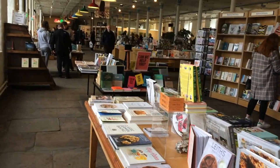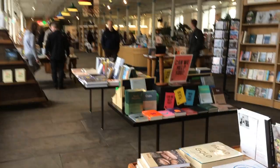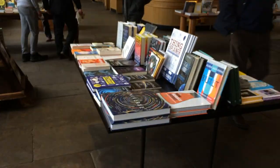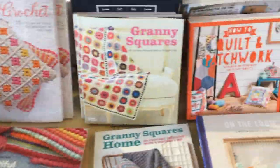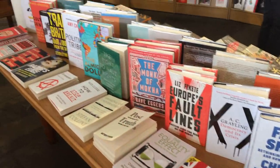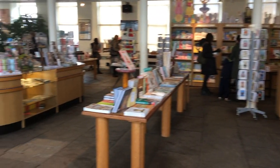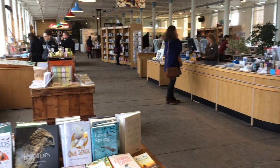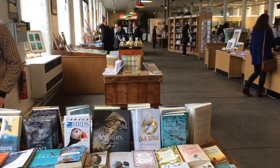It has a fantastic selection from mainstream novels from all of the major publishers, to poetry, to reference books on crafting or space stations or nature, to self-development books, to children's books, to politics, to works from independent publishers and local authors. And of course, you can get bits and bobs like calendars and postcards and gifts too.